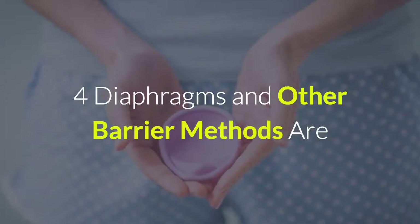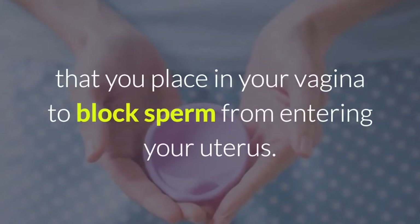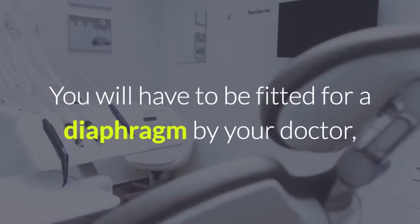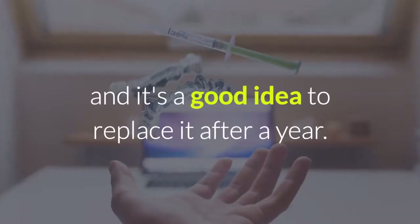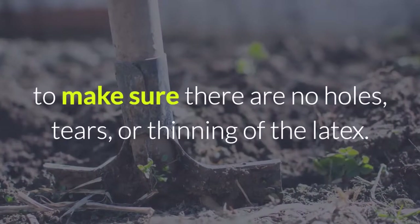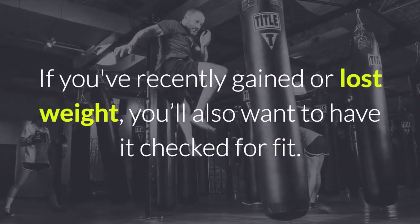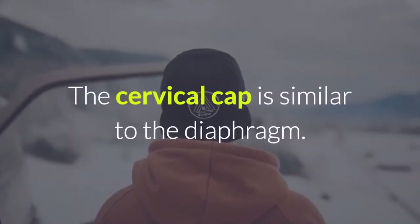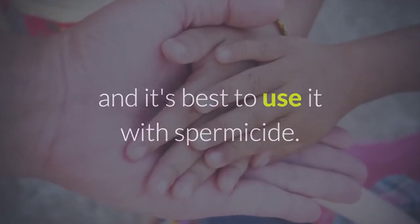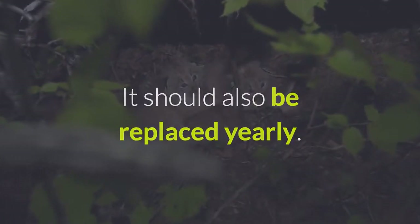Diaphragms and other barrier methods are hormone-free. The diaphragm is a flexible cup that you place in your vagina to block sperm from entering your uterus. It's most effective when used with spermicide. You will have to be fitted for a diaphragm by your doctor, and it's a good idea to replace it after a year. You'll have to examine it occasionally to make sure there are no holes, tears, or thinning of the latex. If you've recently gained or lost weight, you'll also want to have it checked for fit. The cervical cap is similar to the diaphragm — you'll have to be fitted for one by a healthcare professional, and it's best to use it with spermicide. You place it in your vagina, where it keeps sperm from entering the cervix, and it should also be replaced yearly.